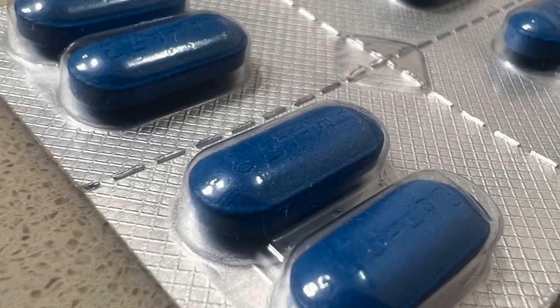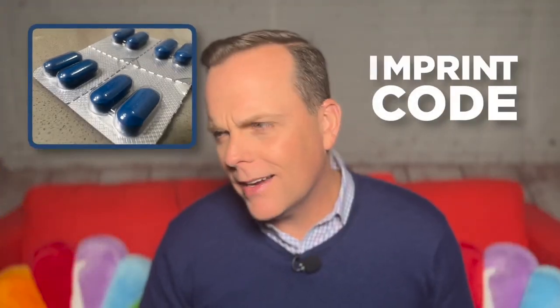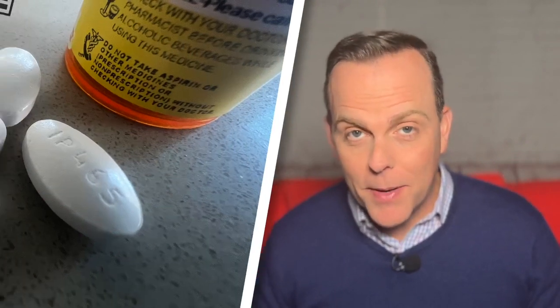Drug makers stamp each pill with text called an imprint code, kind of like a license plate number. After you pick up your prescription, you can easily compare the imprint code to a drug directory. Lots of websites and apps do this roughly the same way.